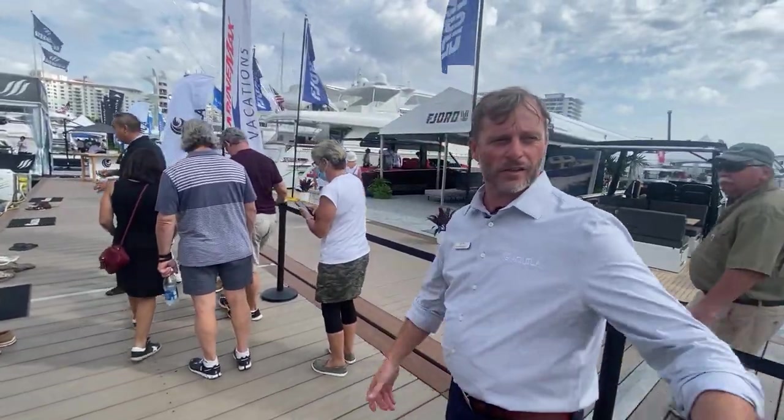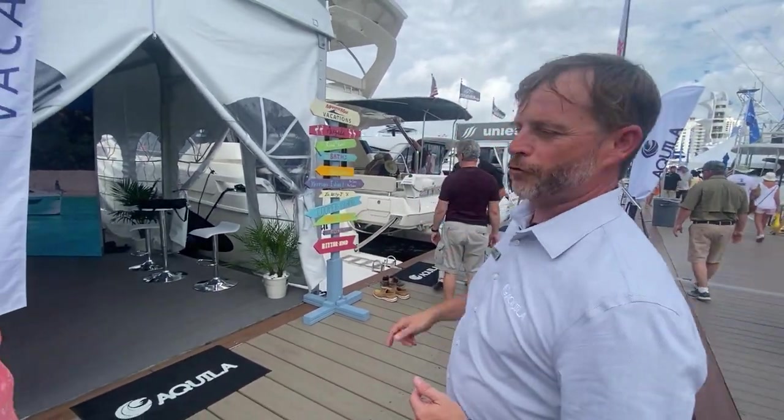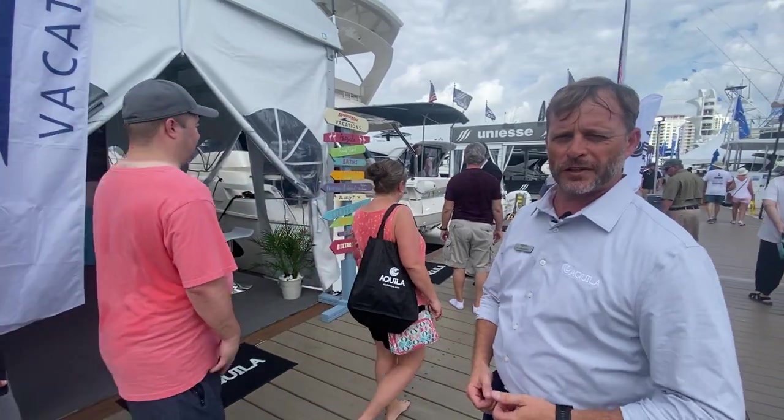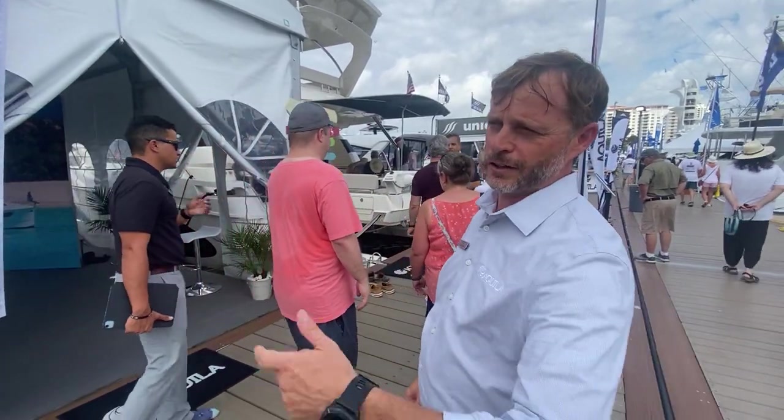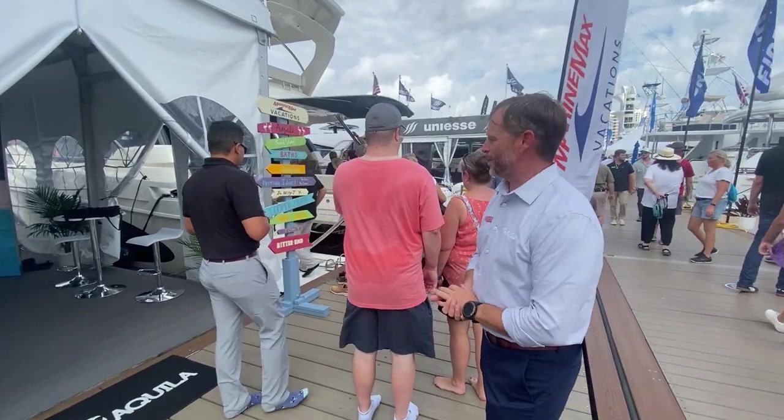It's a great way to see the islands, by the way. All of our 54s and 44s are utilized in our charter fleet in the Bahamas and the BVI. The 44 is the number one selling boat for Aquila, as well as the 36. The 54 is quickly on its heels. We have a really great lineup here.